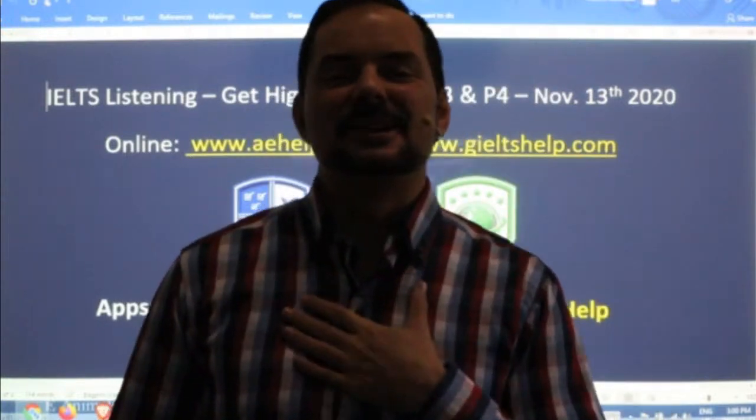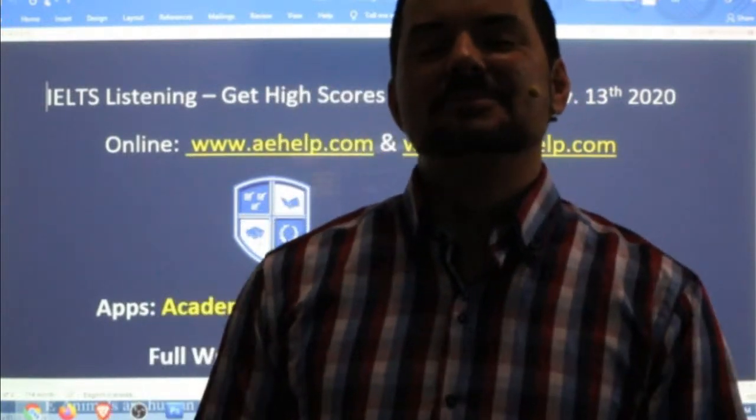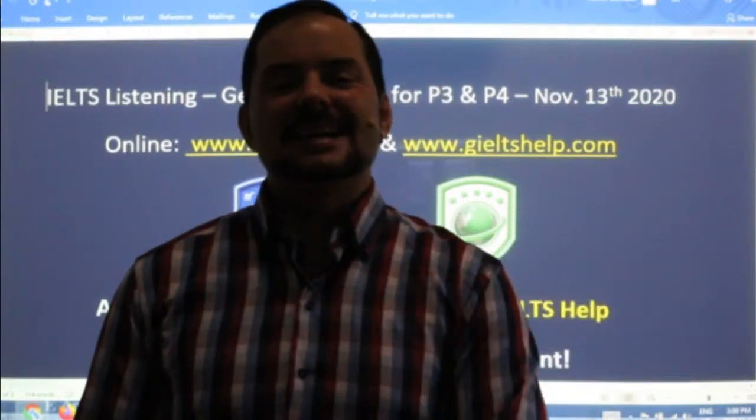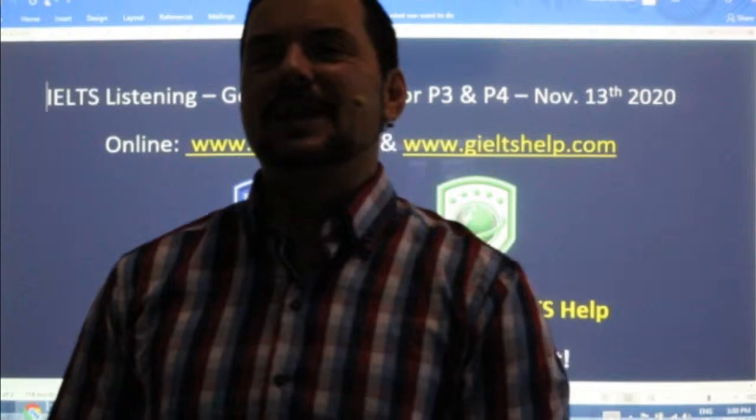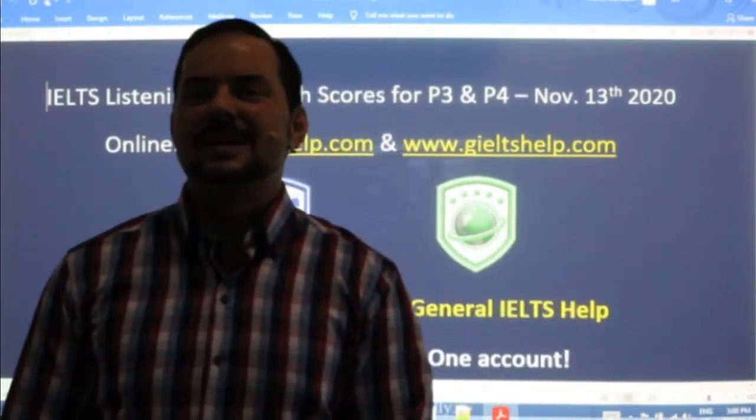Welcome to IELTS class. My name is Adrian and I'm streaming to you from beautiful Budapest. I hope everybody has had a great week and you're looking forward to a fantastic weekend. I hope you're all staying strong and healthy and productive.